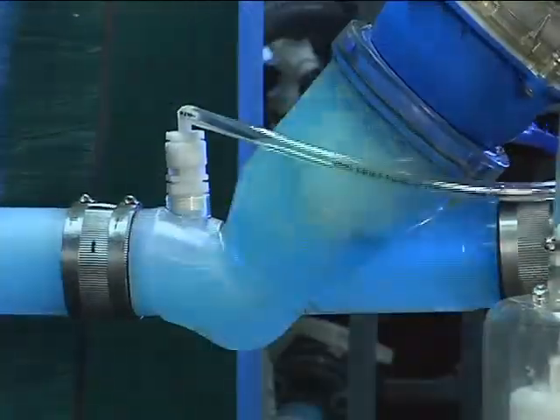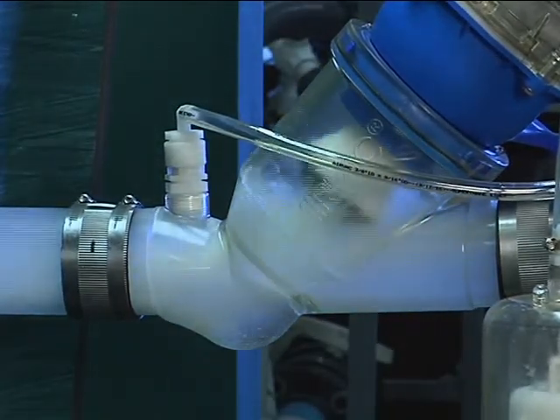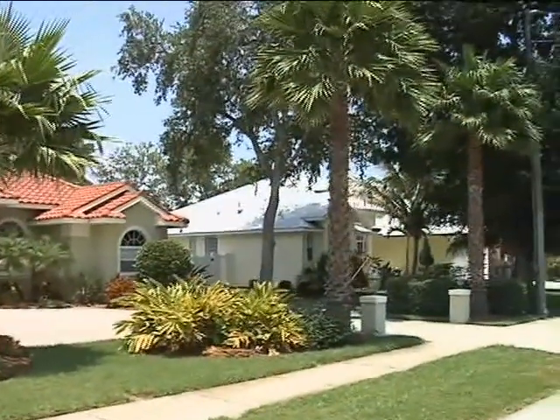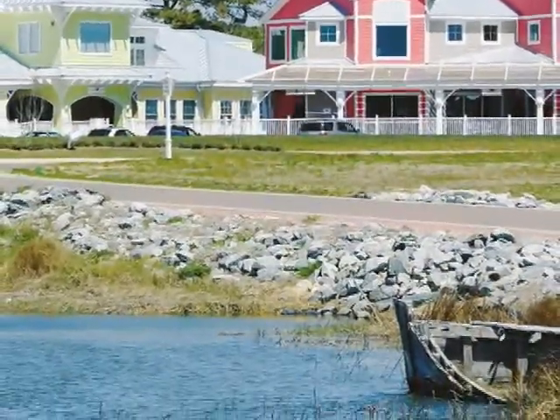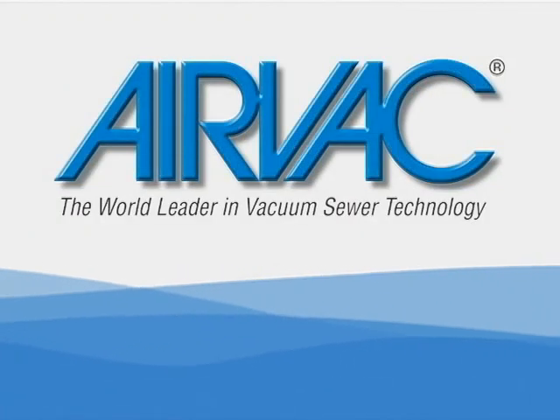Future generations will insist upon a sewer system that is not only cost effective, but also environmentally sound. The AirVac vacuum sewer system gives you these benefits now. It's a proven technology with a long history of success and reliability. Ask any public works official or developer who has installed an AirVac vacuum sewer system and they will convince you that vacuum sewers are the economical and ecological wastewater solution. AirVac, the world leader in vacuum sewer technology.